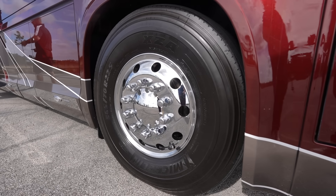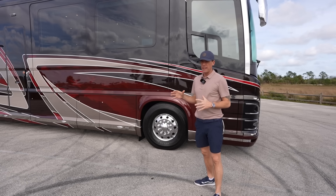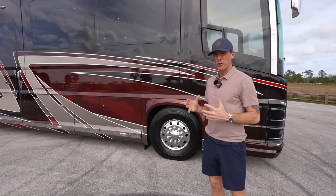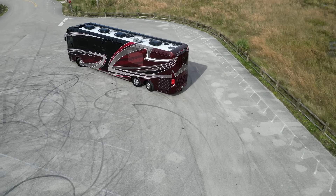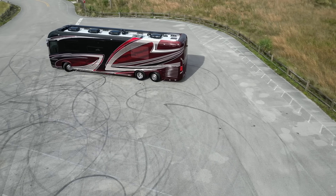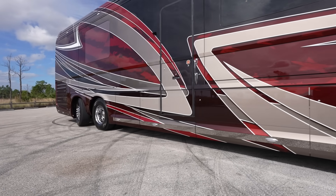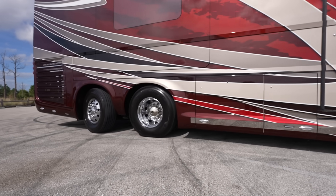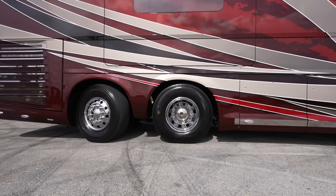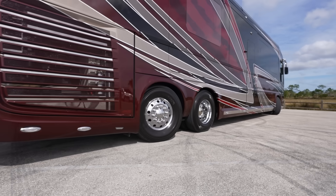We can see the 365 tires up front here with the Michelin tires. One of the big advantages of the Newell Coach is the turning radius — we were just doing some 360s in this coach to show that off. If you look closely at the rear axle, you'll see that the tag axle is actively steering. Whether the coach is in forward or reverse, when you turn the steering wheel, the tag axle will turn as well — it just takes the turning radius to another level.